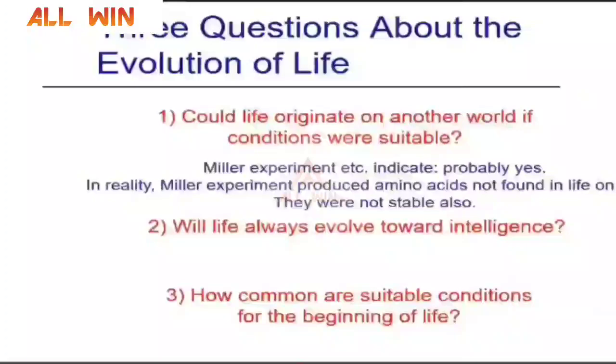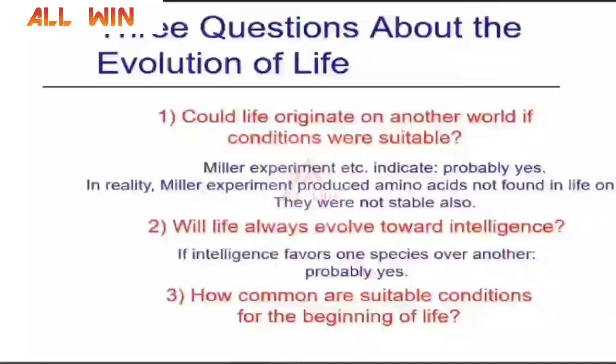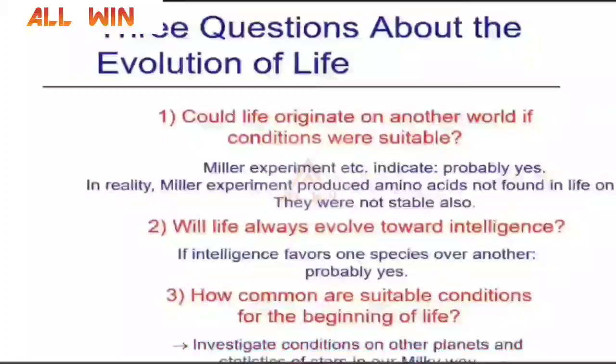Will life always evolve towards intelligence? Here comes Darwin's theory again. If intelligence favors one species over another, the answer is a probable yes. We have to really investigate the conditions on other planets and the statistics of stars in our Milky Way galaxy before we can come to a conclusion. What are the requirements for life as we know it? It is important to understand this phrase 'as we know it.'